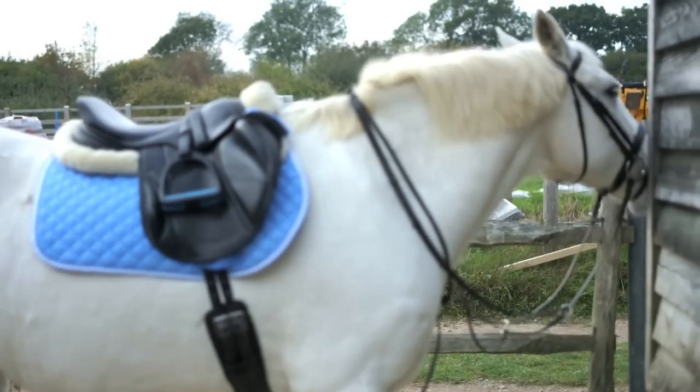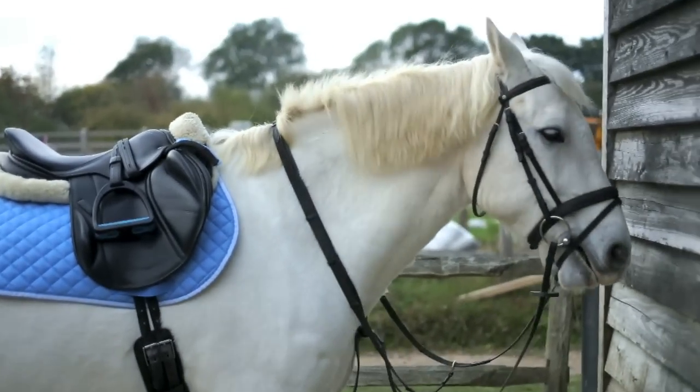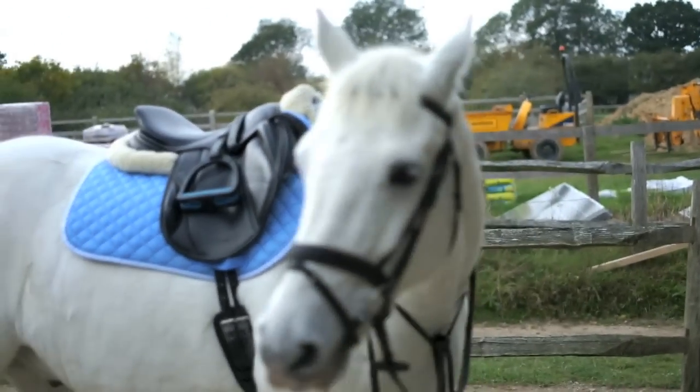Casper's now all tacked up, so I'm just going to ride him now. I think we might do a little bit of jumping, I'm not really sure - I haven't ridden him for a while so I might just do a bit on the flat, but we'll see.